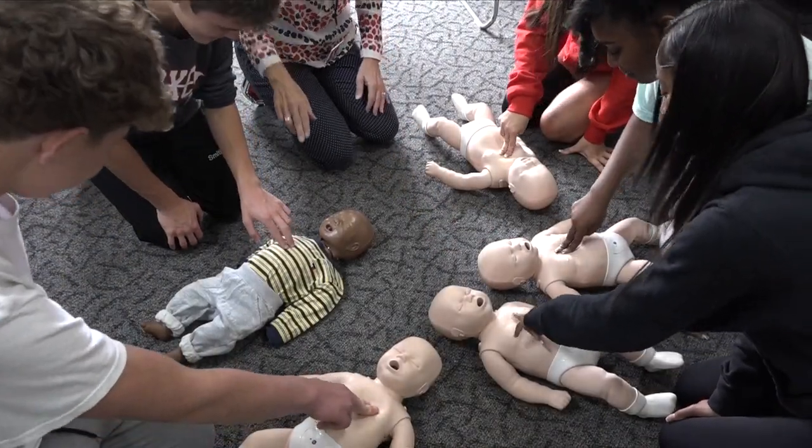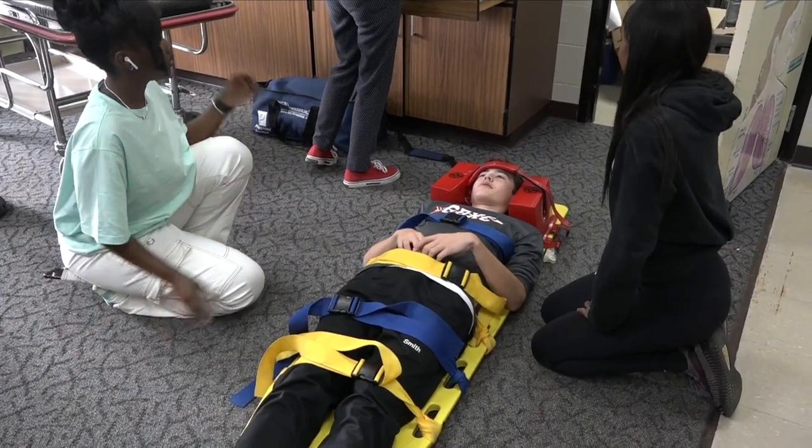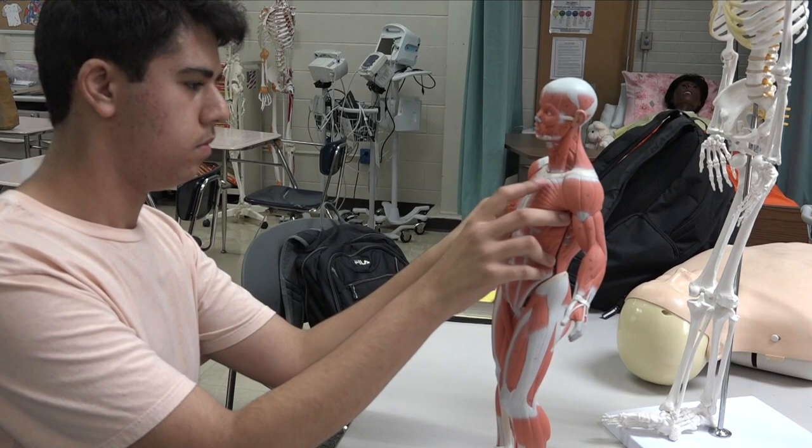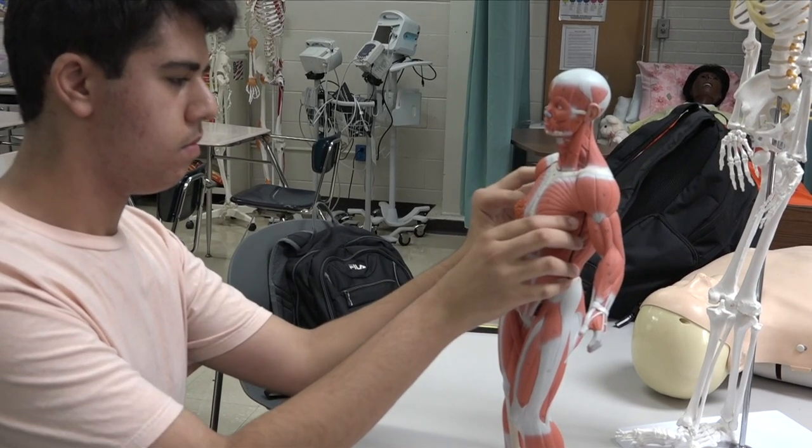You'll learn vital signs, how to take care of patients, and about the different medical positions that are available. You'll learn medical terminology and about different body systems. All of these will give students a great head start if they choose to go into a healthcare career.